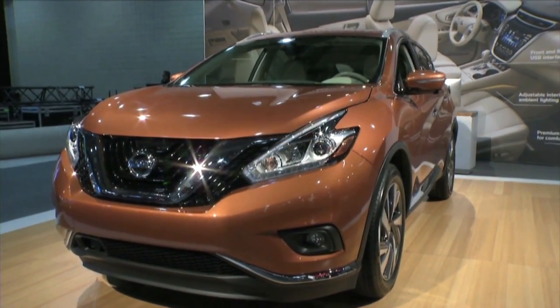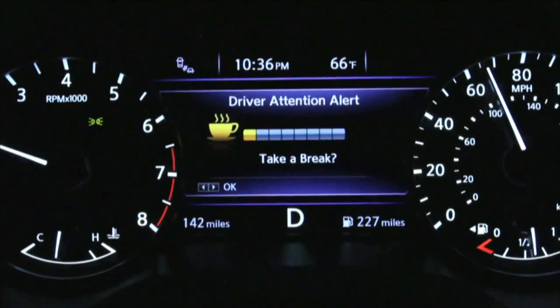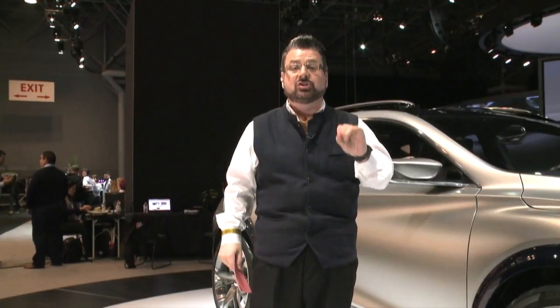Check this out — if you ever feel sleepy going to or from work, the new anti-drowsy driving technology called DAA from Nissan has a coffee cup that appears on the dash when the car thinks that you're too tired to drive. Safer driving from Nissan. Lots of cars on show here in New York. For 13 News, working and driving for you, I'm Nick Miles.